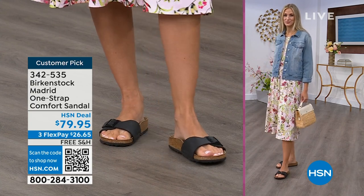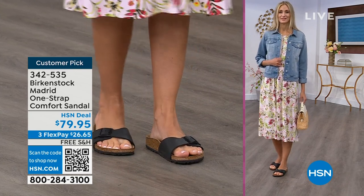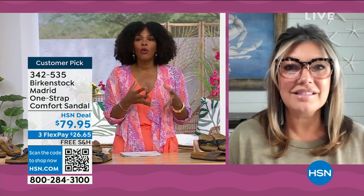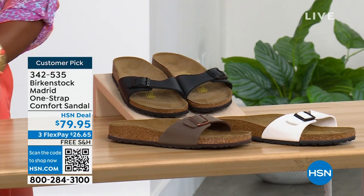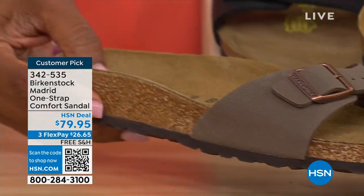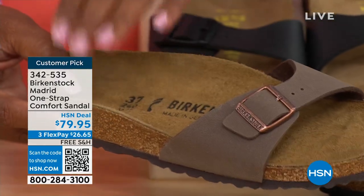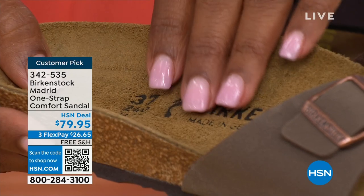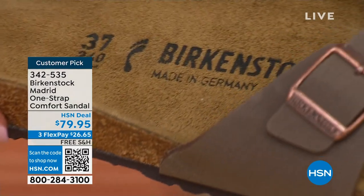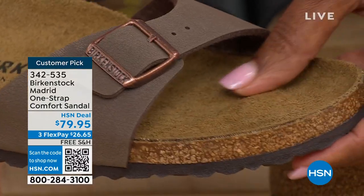There are a lot of imitators out there, but these are the real deal. Birkenstock has its very iconic look, but the reason why it's been around for all these years and continues to be a favorite is because of the comfort. When you wear your Birkenstocks, they become your shoe. You don't have to fit into the shoe — the shoe becomes yours and contours to your foot and what your foot needs, giving you the most comfort between your right and your left foot.